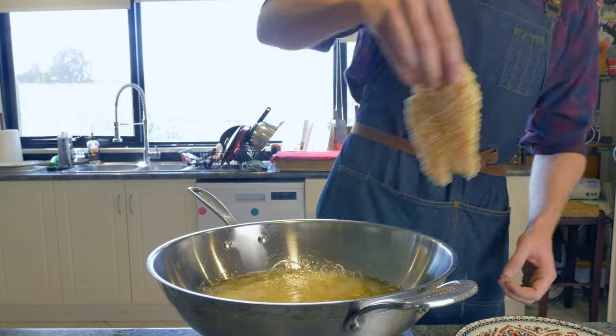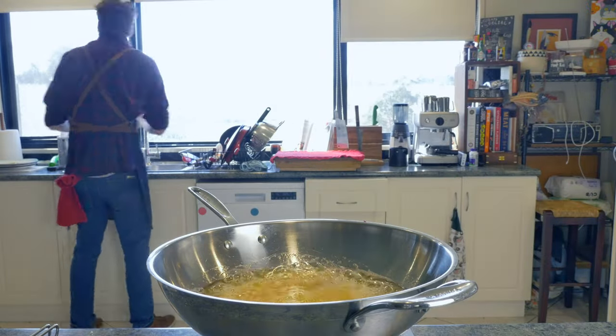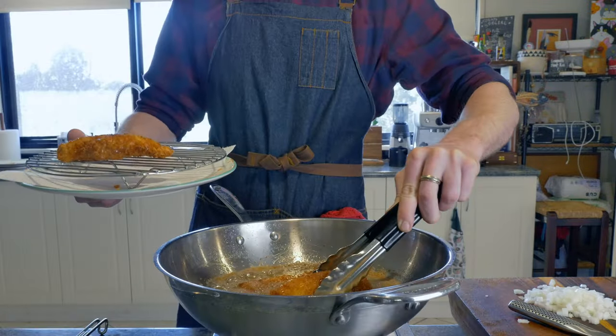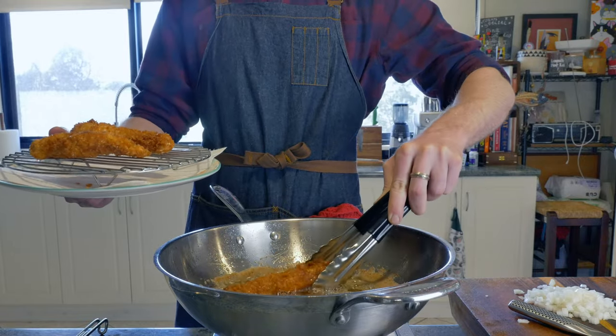For chicken this thick, I would say allow three to four minutes for cooking on each side. Or grab your temperature probe and stick it in the thickest part of the thickest bit of chicken. Once it reads 165°F or 75°C, your chicken is good to come off and wait on a wire rack.